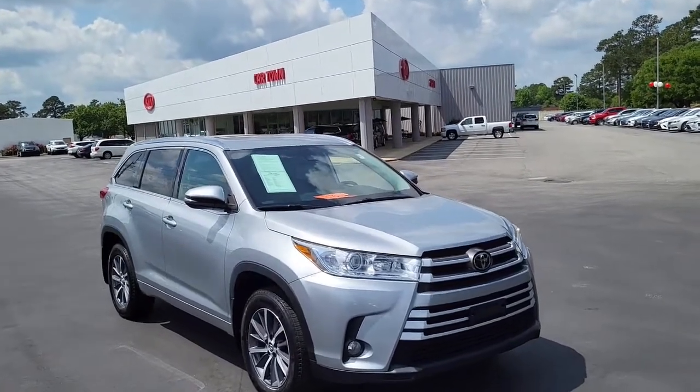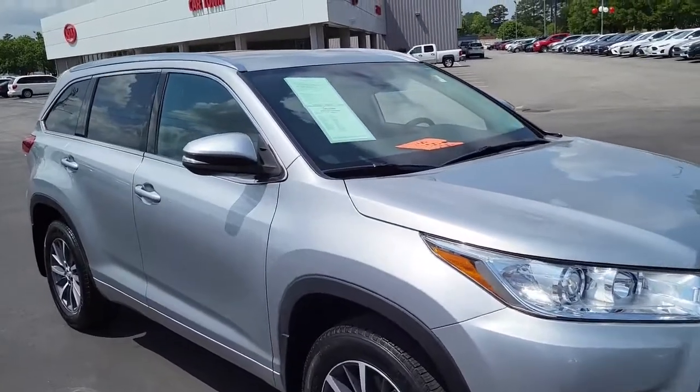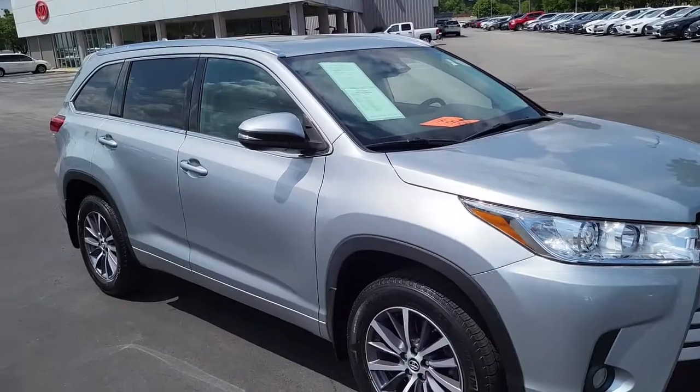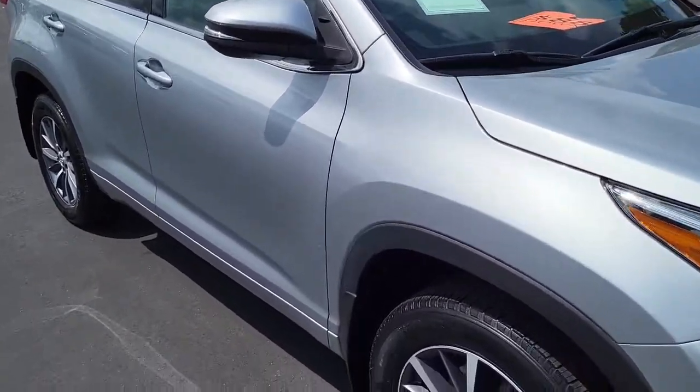Welcome to Cartown Kia Florence used car inventory video series. Today here we have a 2018 Toyota Highlander. I'm gonna walk around and give you the opportunity to take a look at this vehicle and see what all it has to offer in the condition that it's in.